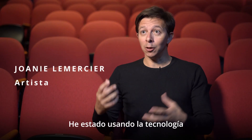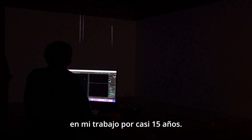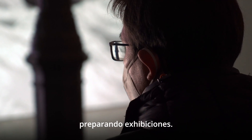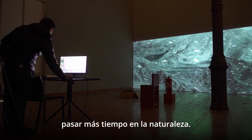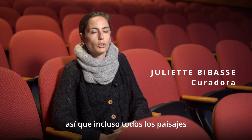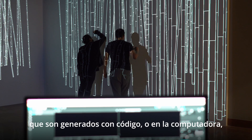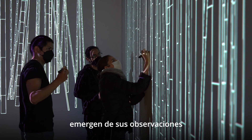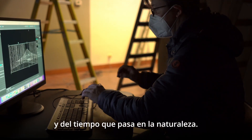I've been using technology in my work for almost 15 years and spend a lot of time in dark spaces setting up exhibitions. But over the past years, I try to spend more time in nature — I like to say he's a hiking artist. So even all the landscapes generated with code on computer emerge from his observation and the time he spends in nature.